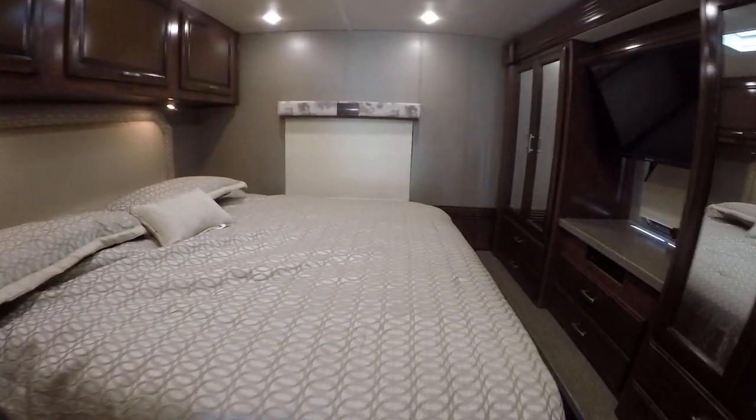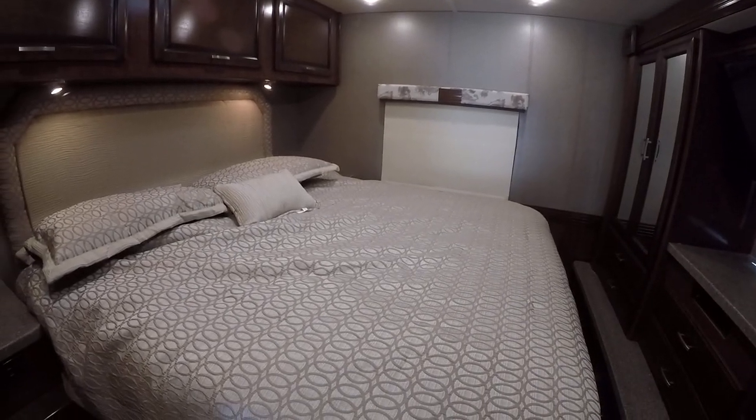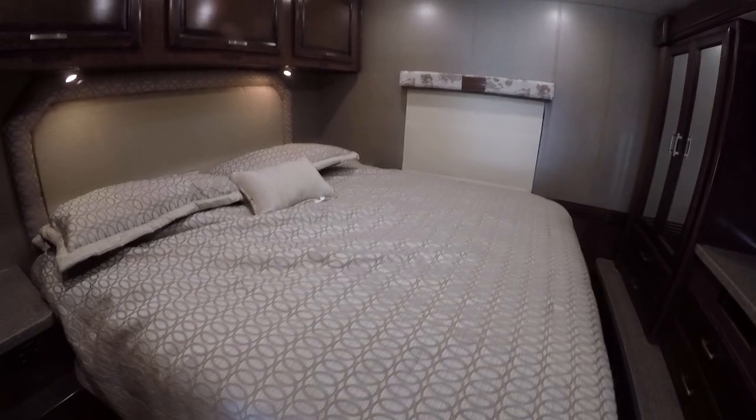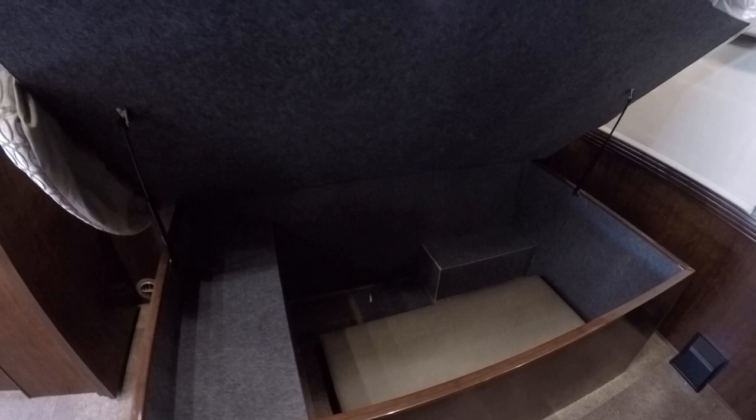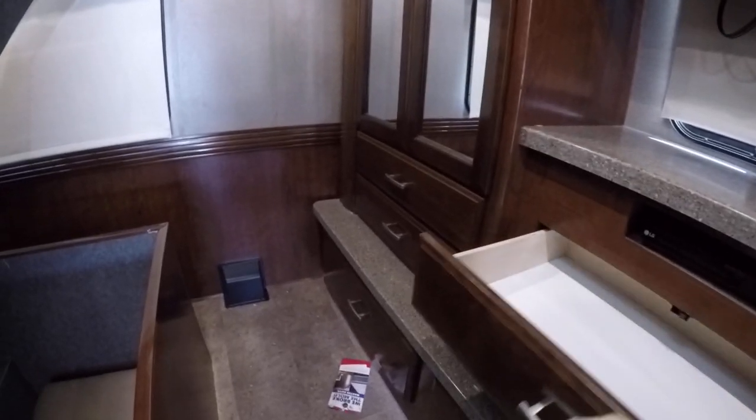Last but not least, here in the master — yes, that is a king size bed. You'll get a good night's rest in here. Look at all that storage for your pillows and blankets. You can pack that sucker full. Plenty of closet space — his and hers cedar-lined closets, drawers galore. Lay in bed and watch your favorite show on the flat screen TV.